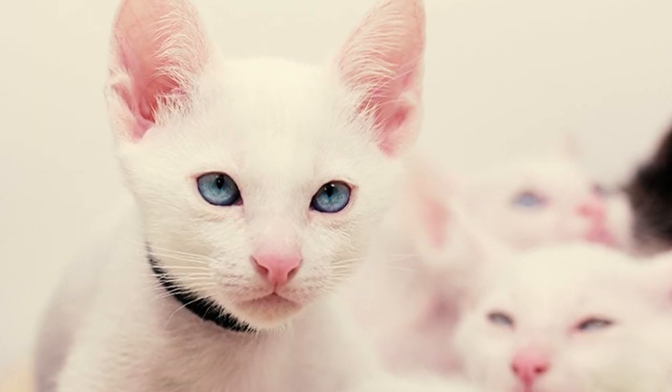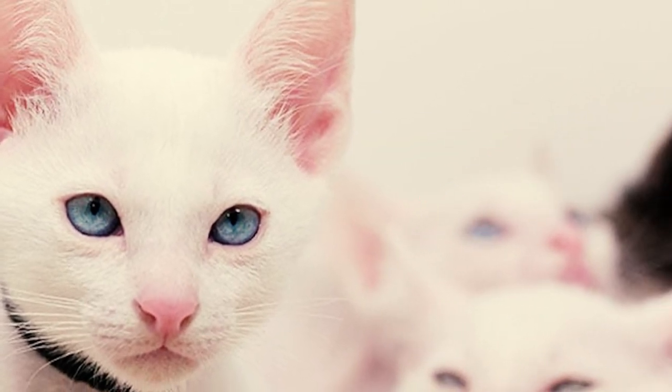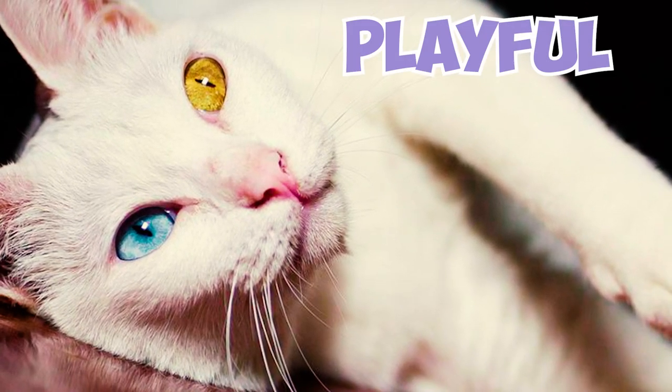Fact 25: Kaomani cats, like all other breeds, can vary widely in their vocalizations. However, they are not typically known as excessively vocal cats. They may meow to communicate with their owners, especially when they're hungry, when they want attention, or when they're feeling playful.